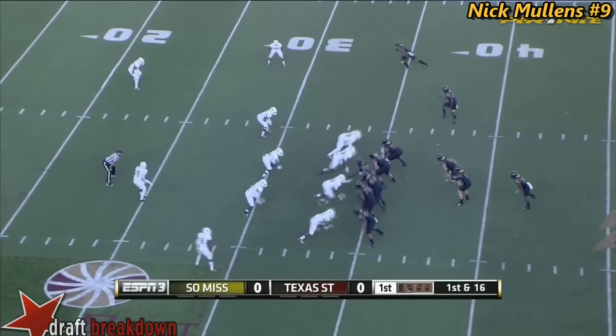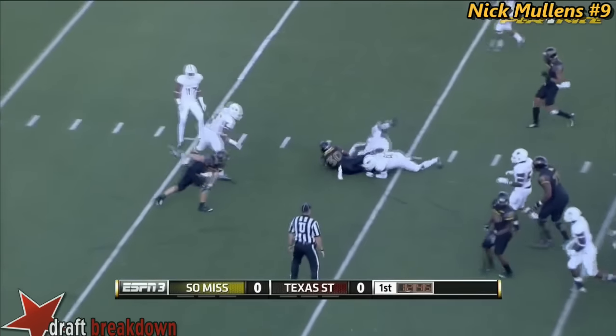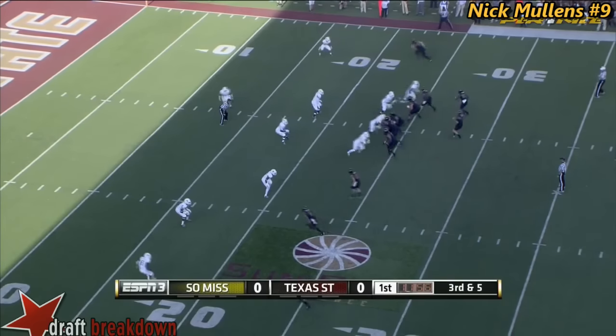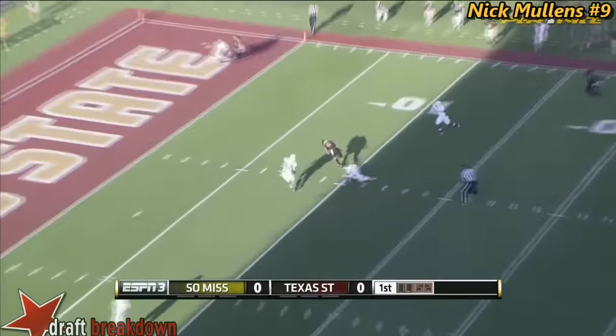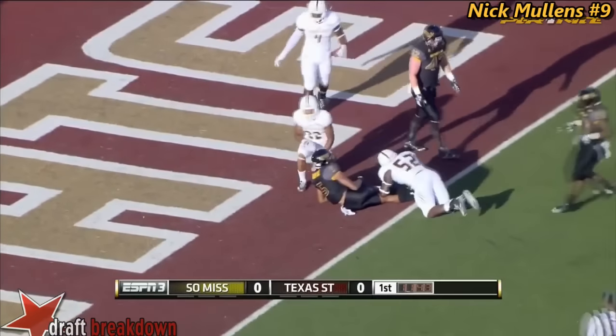Shifting behind him is Jalen Richard. Richard will get his number called straight up the gut, and he's down to the 24-yard line. Mullins has plenty of time, over the middle — catch made for a first down. It's Thompson, and he is in for the touchdown.